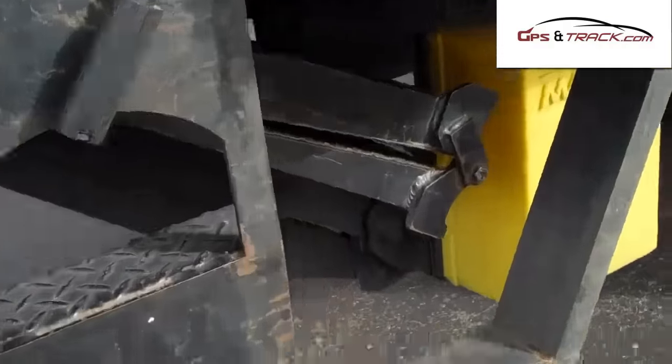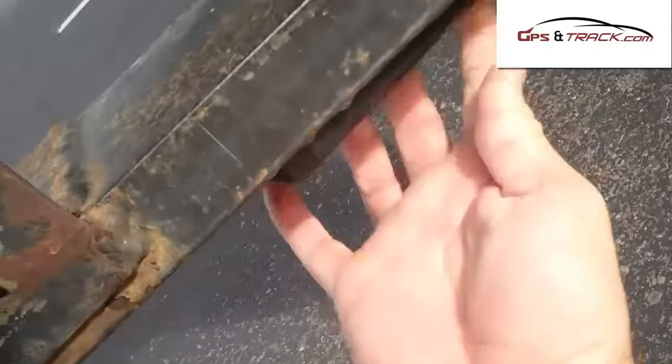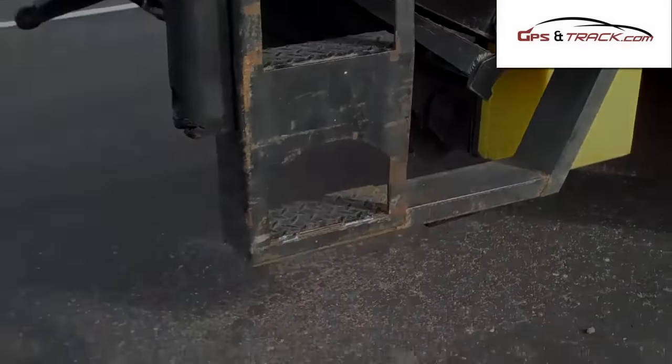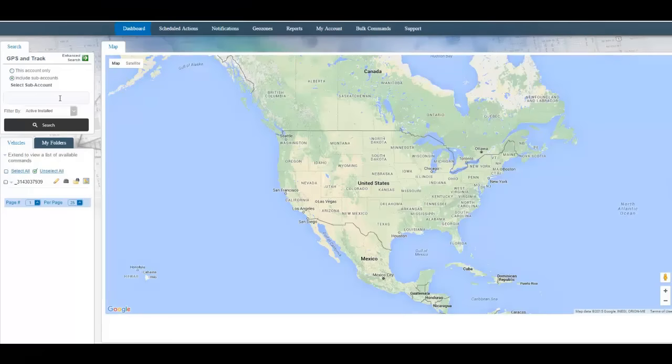This is a magnetic device — it goes right on the metal, you can easily conceal it, and it'll handle any weather condition. For $275 you're able to track your assets for three years.